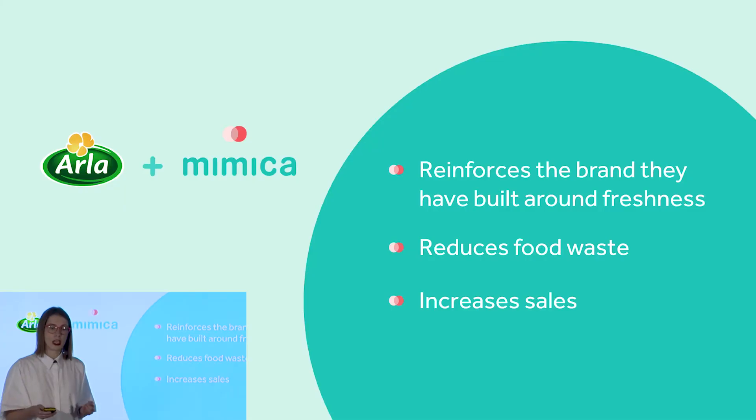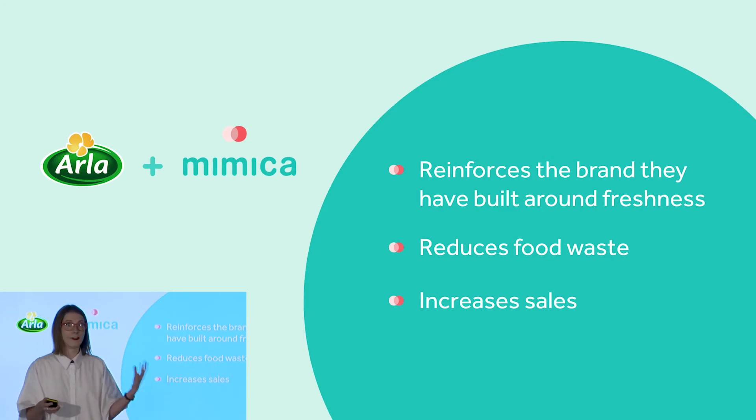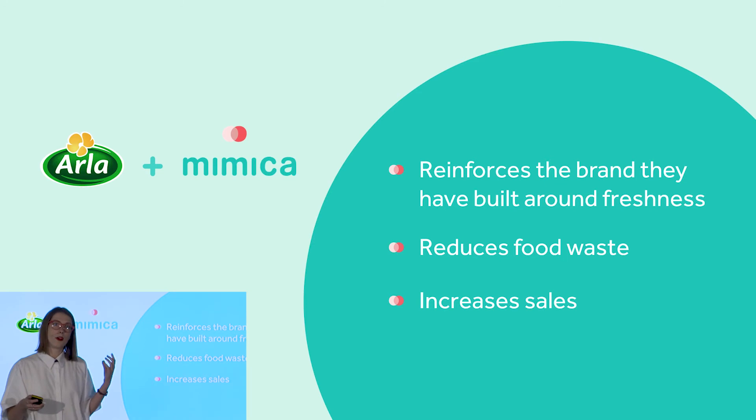The reason Arla are interested in Mimica is because we reinforce the brand they've built around freshness and innovation. We help them reduce costs by reducing their waste, and we also have the potential to really increase their sales.